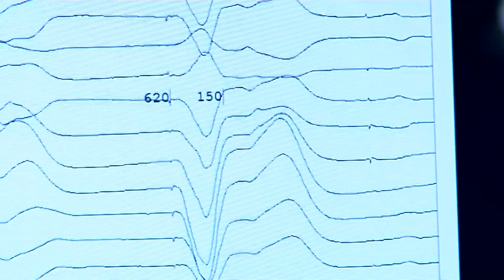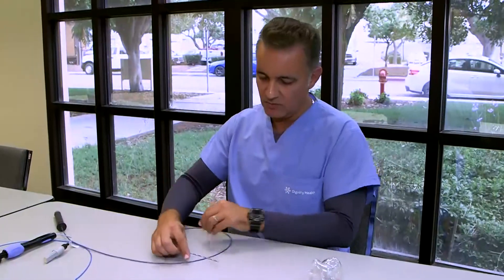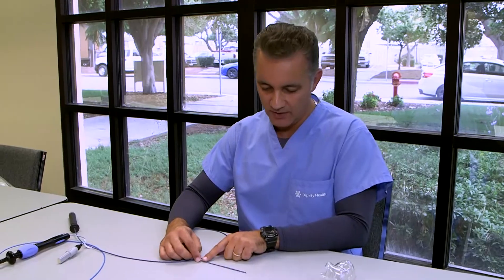Using these catheters, electrophysiologists at St. John's Regional can find the abnormal cells or the short electrical circuit in the heart causing the arrhythmia. That is the diagnostic step of the electrophysiology study, that is often followed by catheter ablation.